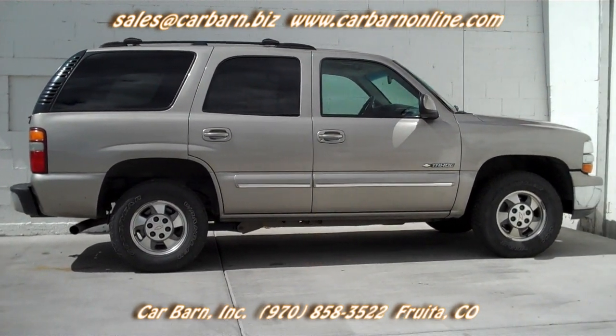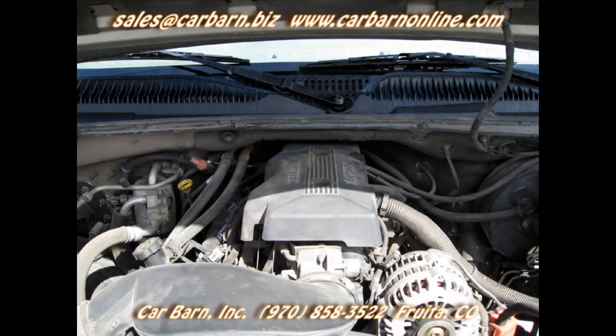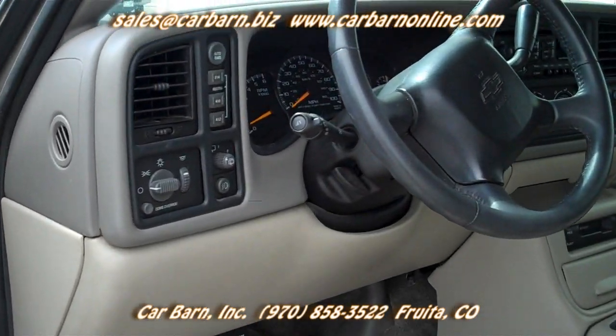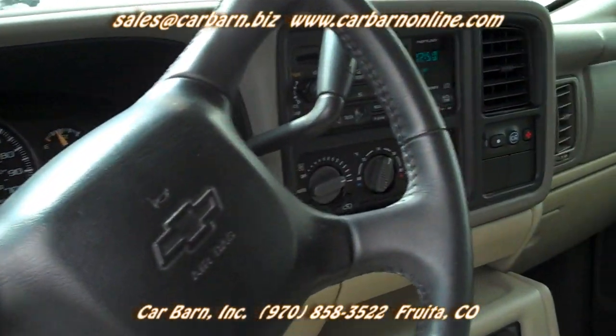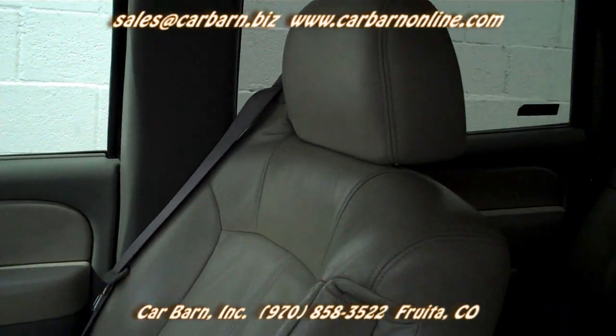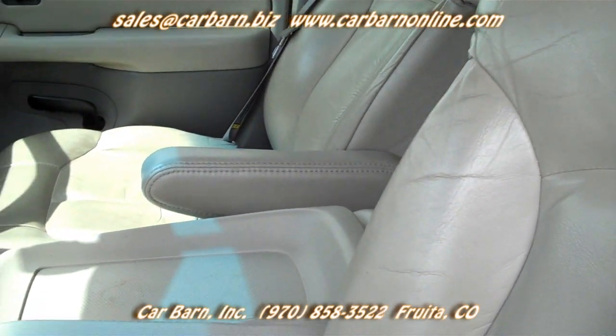This LT Tahoe has the third-row seat and front buckets so it can seat eight passengers. The seating surfaces are leather and both the passenger and driver's seats are power adjustable and both are heated. It also has power windows, power locks, and power adjustable mirrors.